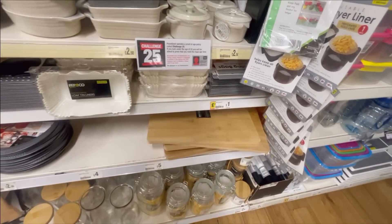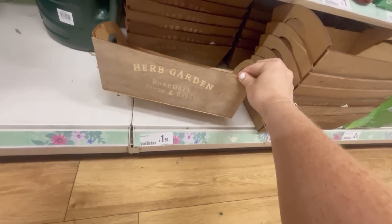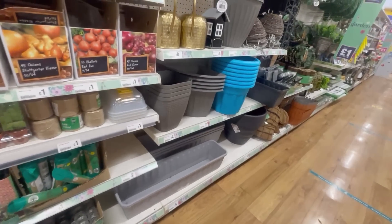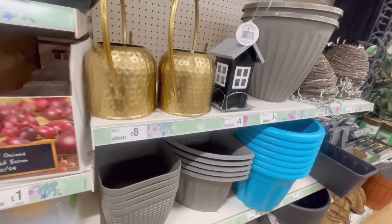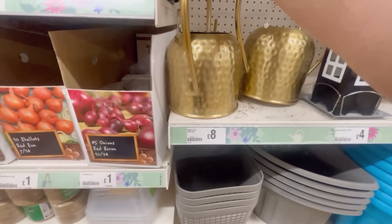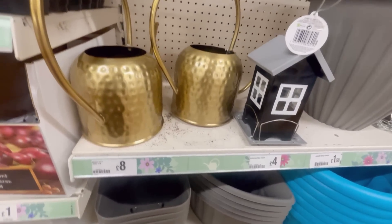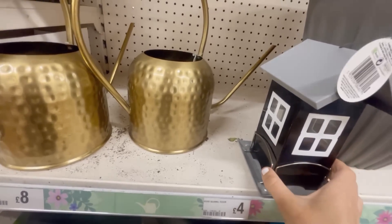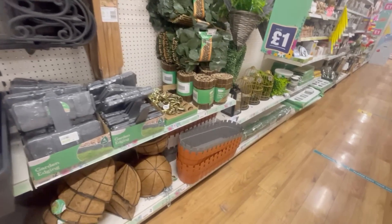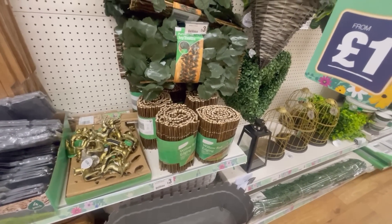Moving on to the garden section - I actually bought one of these last year, a real bargain. I just keep it on my kitchen shelf with a couple of artificial plants in it; I think it's quite nice to have on display, but obviously you could have it out in the garden as well. These watering cans for eight pounds are really nice - just a really pretty design. I should have got one actually because we definitely need a watering can and Archie loves to go out and water the plants for me.